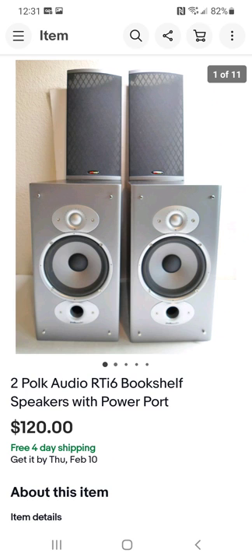These are some nice-looking Polk Audio speakers. I sell a lot of Polk Audio speakers. This was a very nice set in very good condition — no damage. I picked them up for $25 and sold them for $120.